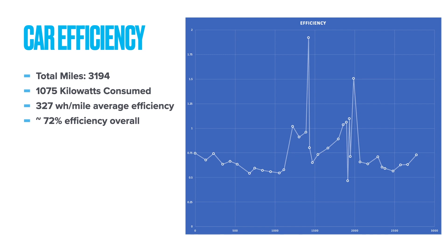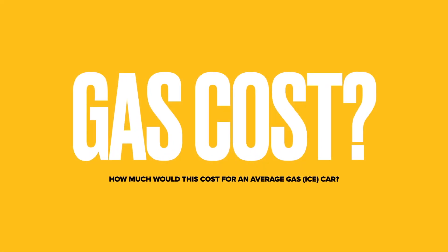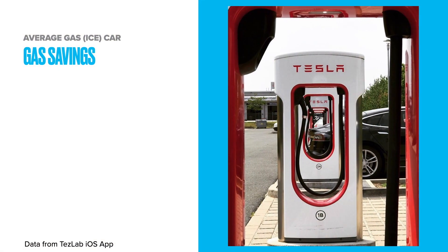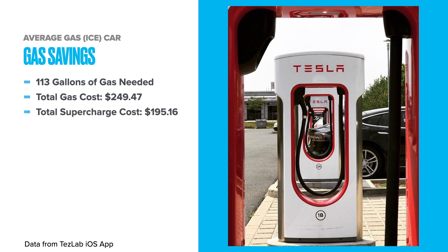Overall efficiency for the trip was about 72%. Wind and weather was a big problem in the Plain States, but the car performed its best up in the mountains — it actually did really well. According to the Tesla app, if I was in a gas car, I would have needed 113 gallons of gas, costing about $250. Subtracting the Supercharger cost, you'll see a savings of about $54, which is about 22%.